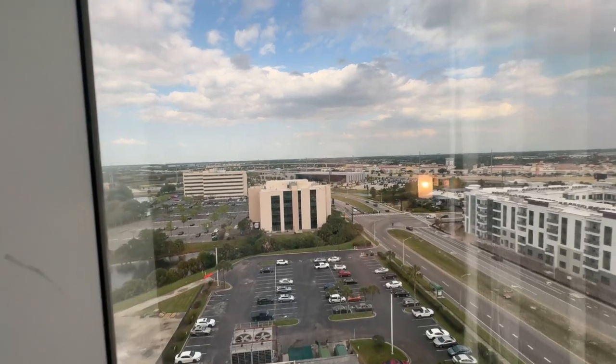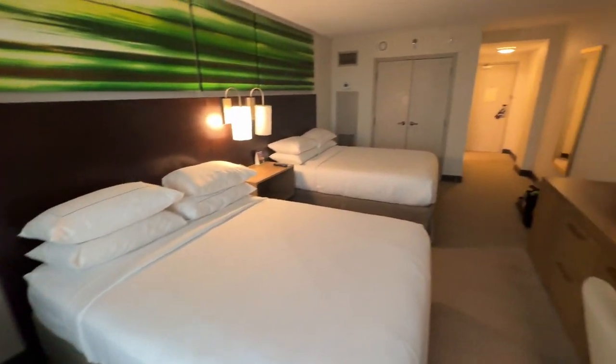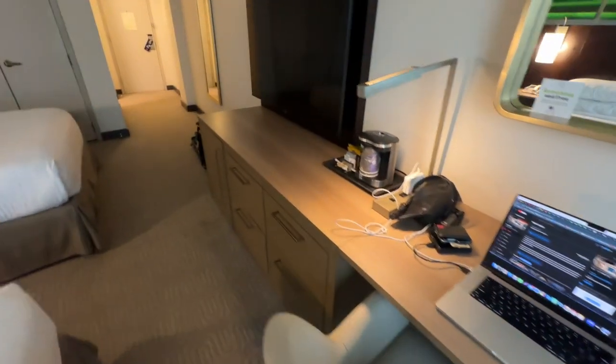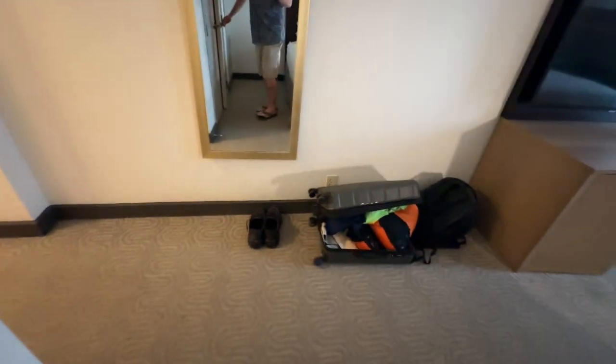I've got two waters that I've already drank. I've already been staying here for about 24 hours now. There's a refrigerator down here and a safe. So there's the room.